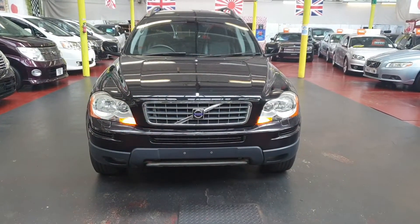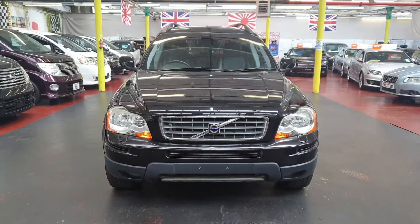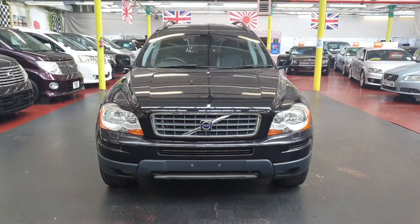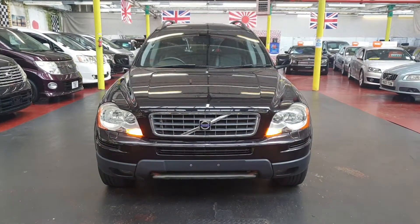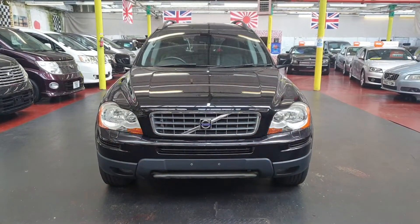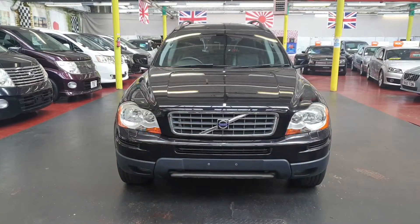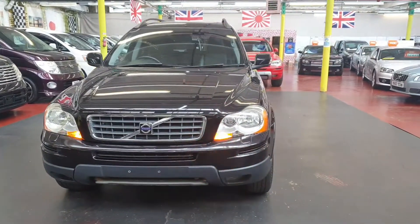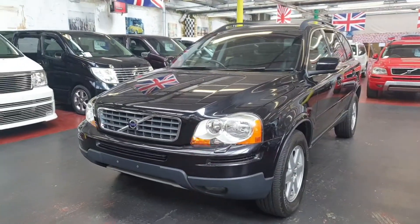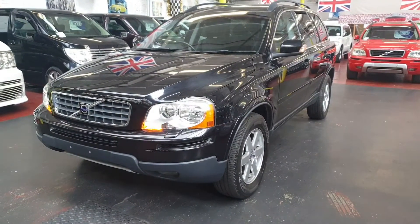So just a quick recap: it is the Volvo XC90 3.2 automatic petrol, seven-seater SE model with leather interior, cruise control, and parking sensors. It is quite nice and clean all the way around, low mileage. Road tax is two hundred and seventy pounds a year, always staying in that low bracket as a Japan import, and it is ULEZ compliant for London. Any questions, feel free to call — we are always here to help. Thank you for your time today, bye bye.